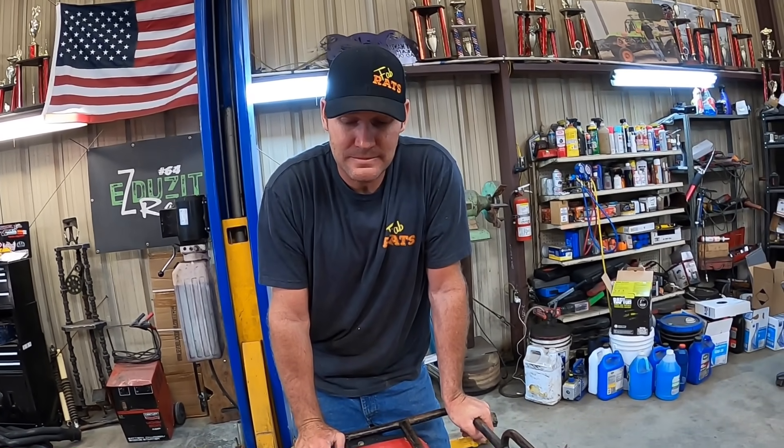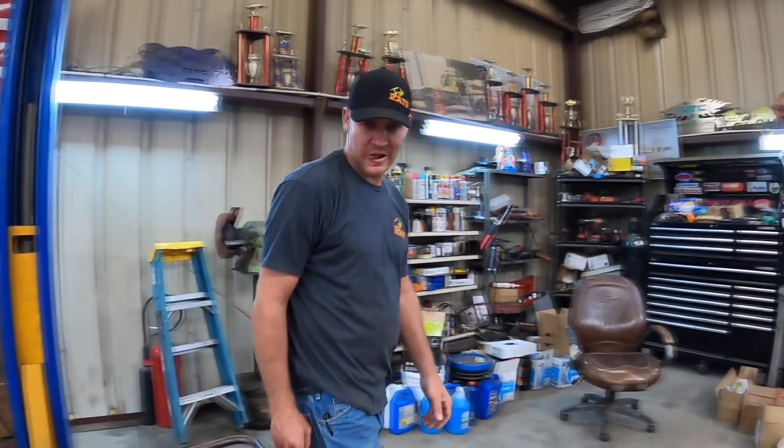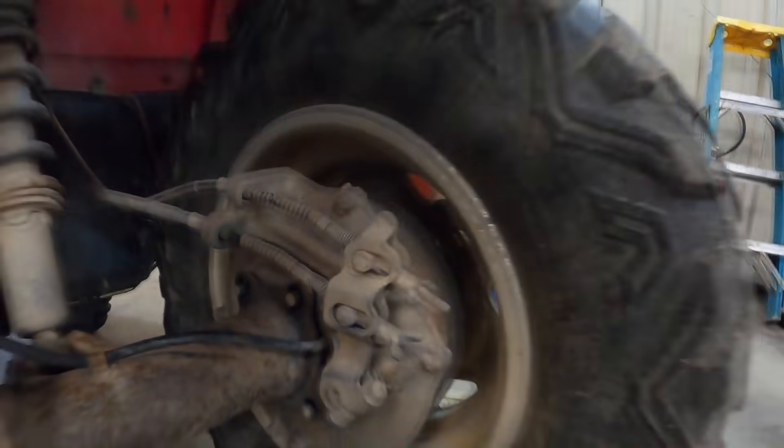I'm allergic to work. This is about to turn into work, so away we go. There's some stuff going down here — we'll rip it apart and let you know what we've got.